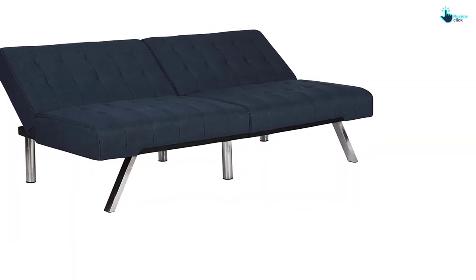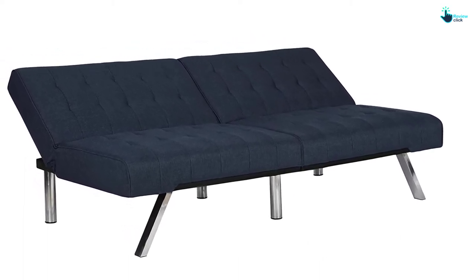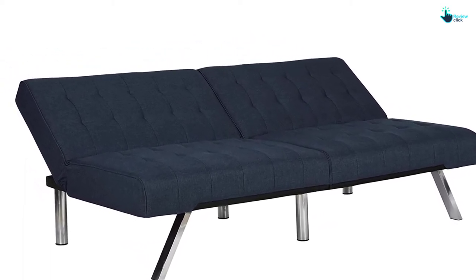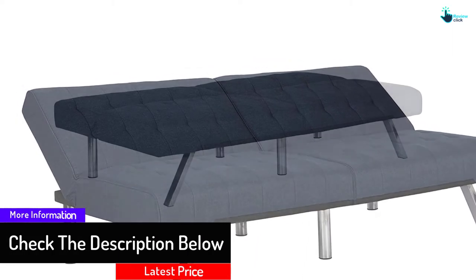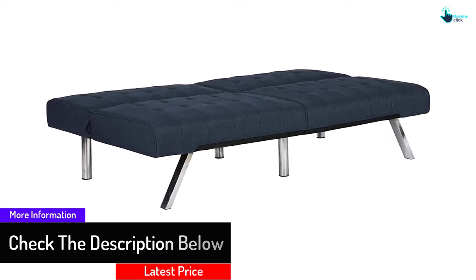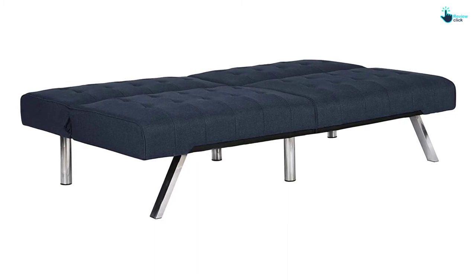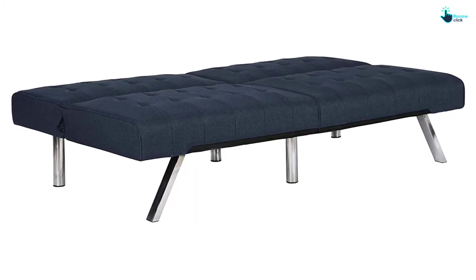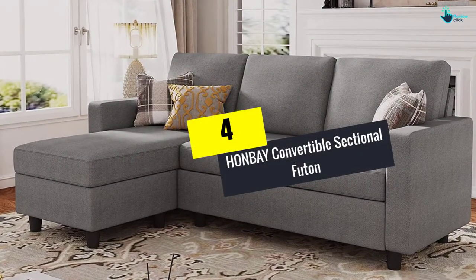This DHP Emily Futon has a solid build — it features chrome legs for sturdy and durable support, with a slit back to support your head. It is available in faux leather and navy linen color material, and can withhold weight up to 600 pounds, which is suitable for every body type.